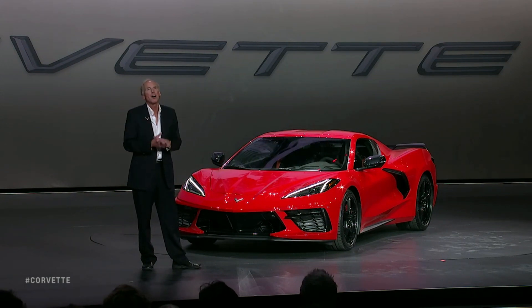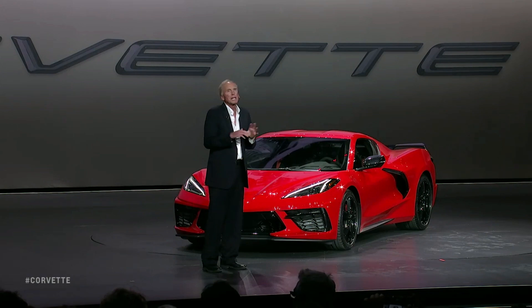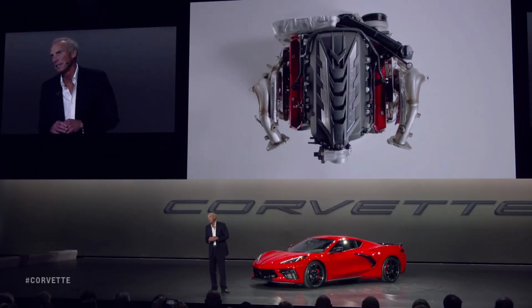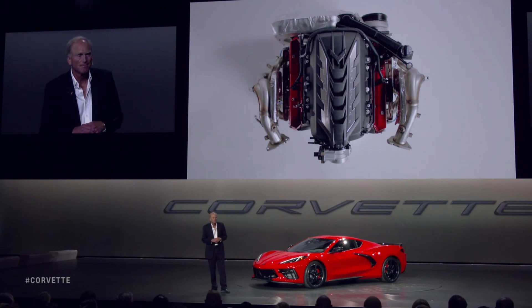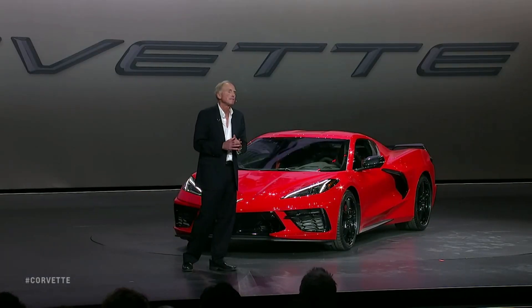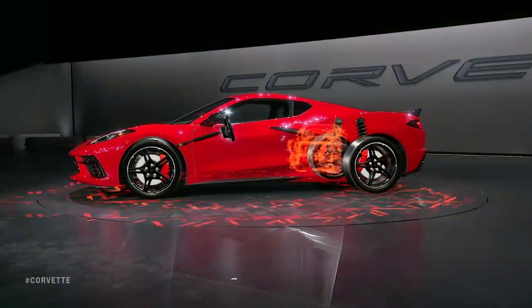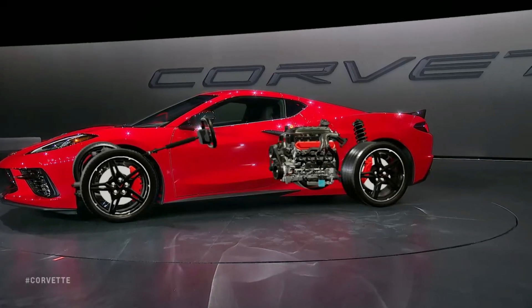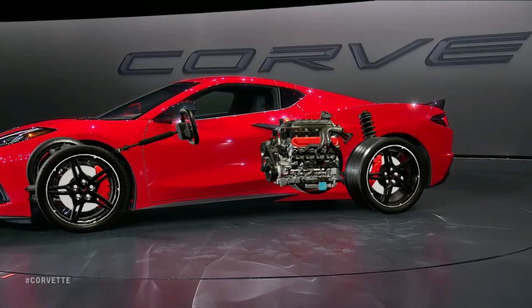I'll talk about the beating heart of the Corvette — the engine. In a world quickly migrating to forced induction, small displacement engines, we are bucking the trend and continuing to advance the development of our famous small-block V8. There's simply no substitute for the immediate responsiveness and the sound emanating from this technological masterpiece. We will be the only remaining naturally aspirated V8 in the segment.